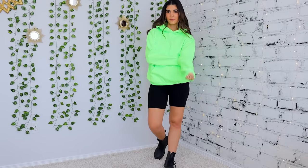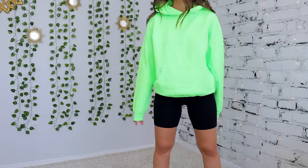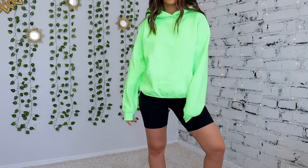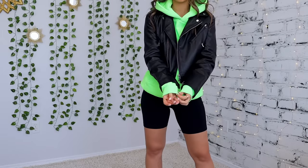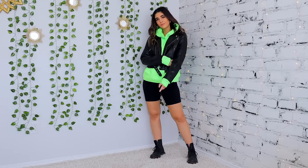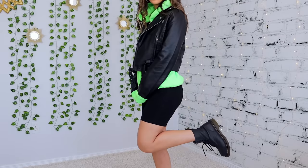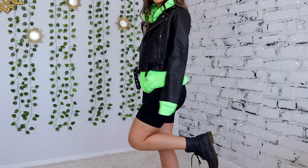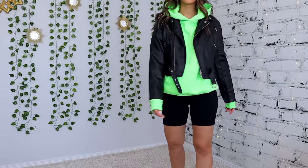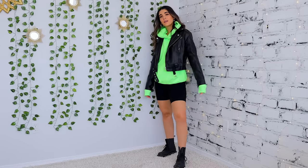I think I'm about to blind you guys with this next look but it is so worth it — are you seeing this fluorescent neon green hoodie? It's so bright and just makes me so happy. I wanted to show those of you in warmer climates how to style a hoodie for warmer weather, so I paired it with some bike shorts — I love pairing them with hoodies and crewnecks. Because the hoodie is the star of the show I kept everything else black, adding a little leather jacket for texture and my combat boots — the leather jacket and combat boots are an iconic duo.